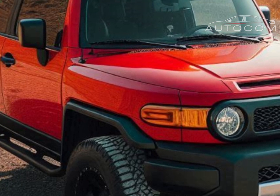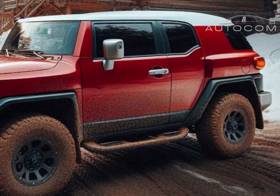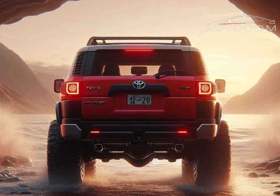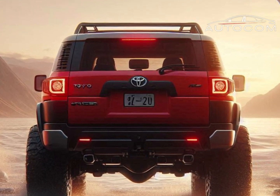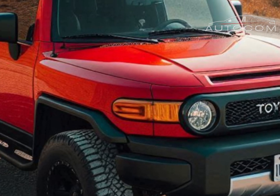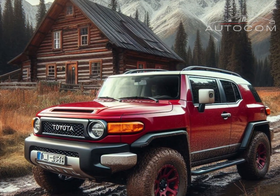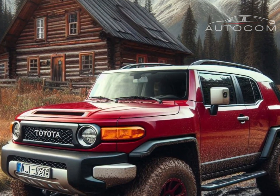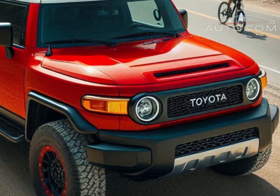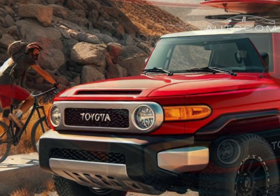Inside, Toyota has taken comfort to the next level. The cabin features more premium materials, durable yet stylish upholstery, and improved insulation for a quieter ride. The 2026 FJ Cruiser also offers new advanced tech features, including a larger infotainment screen with smartphone connectivity and enhanced climate control options, making it a cozy yet capable off-road vehicle.